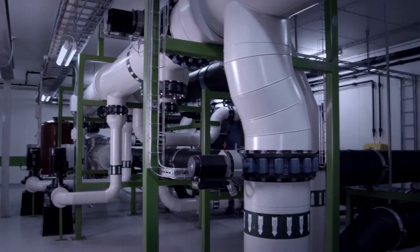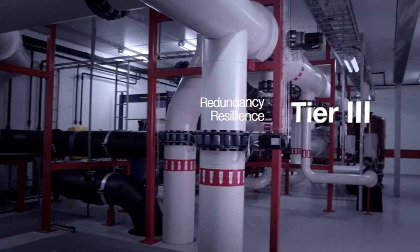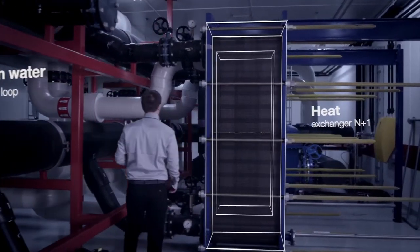The red and green colours inside the cooling stations indicate the redundancy and resilience of our Tier 3 system. Everything is duplicated. Be assured that your business keeps running.